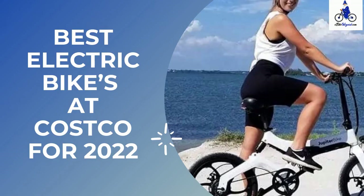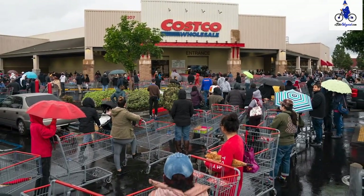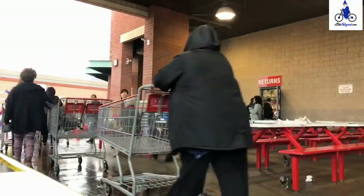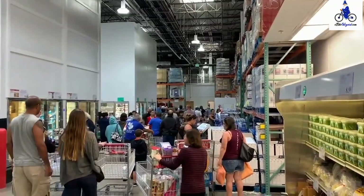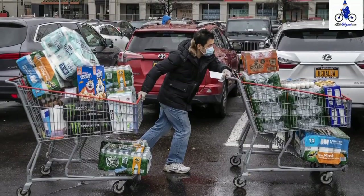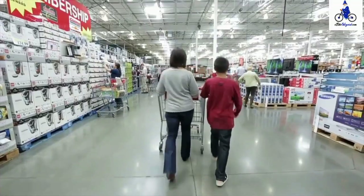Best Electric Bikes at Costco for 2022. Costco Wholesale is a membership warehouse that delivers extreme value to its customers. They are known for offering quality, brand-name merchandise at substantially lower prices than other typical wholesale or retail stores. Costco is known for only selecting high-quality products with the lowest price point possible.